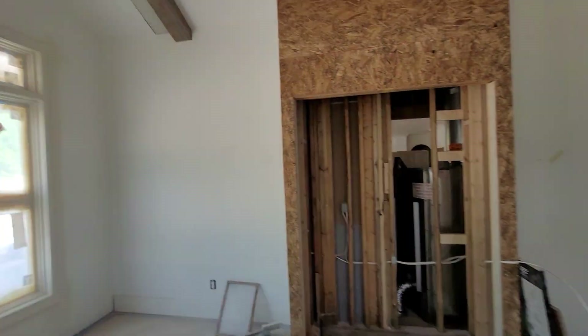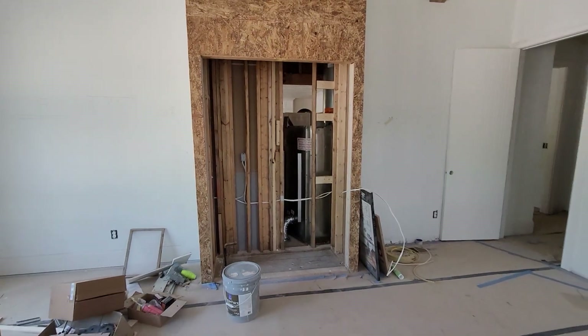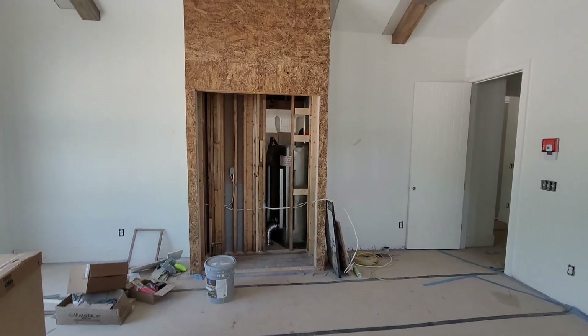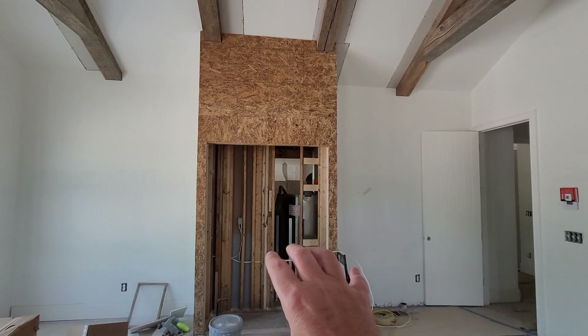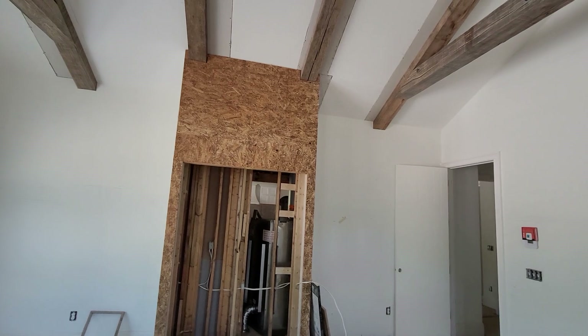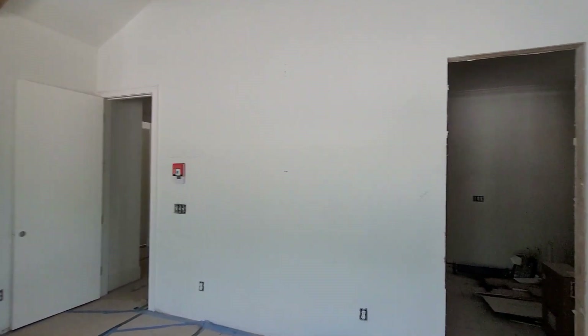Then we turn around. Where I'm standing is about where the bed will be. So you're looking at a gas fireplace with a TV on top of this wall. For now, this is going to be drywall — that could change. It's one of the things I love about my job — I love to be able to pivot.